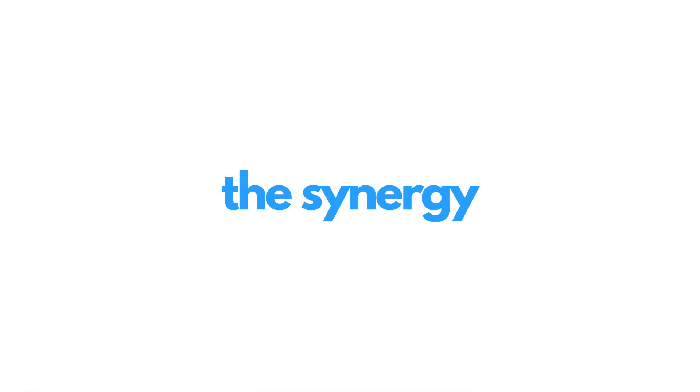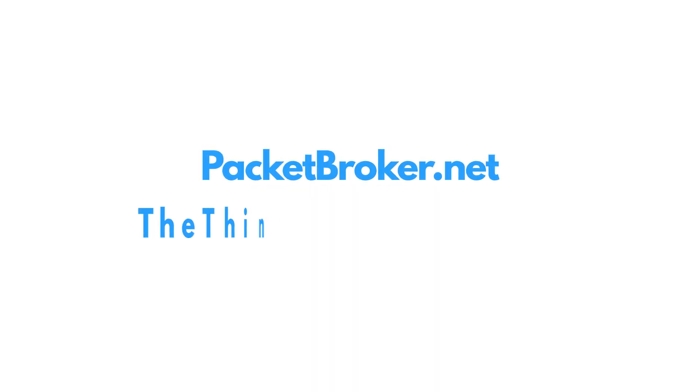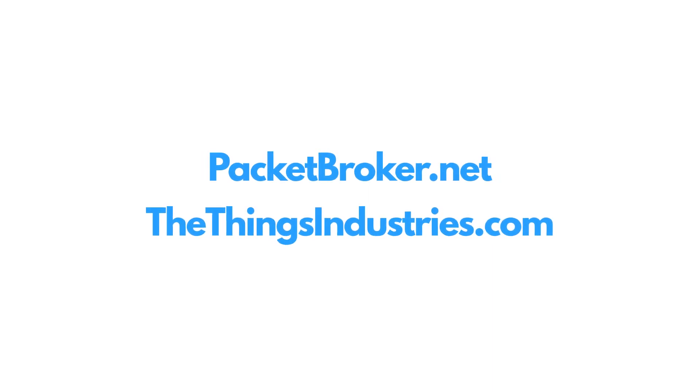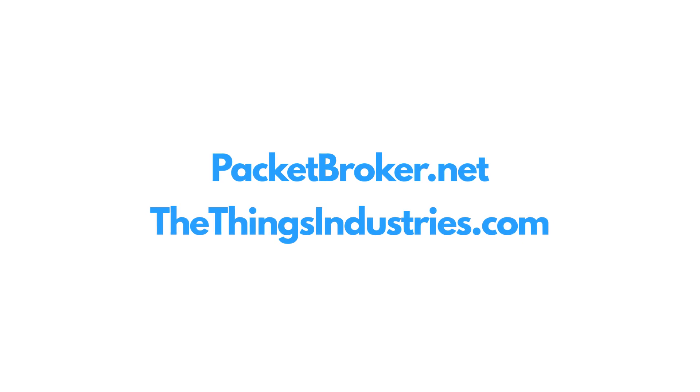Want to tap into the synergy of connecting LoRaWAN networks? Go to packetbroker.net or www.thethingsindustries.com and start connecting any LoRaWAN network to the global exchange for LPWAN traffic.